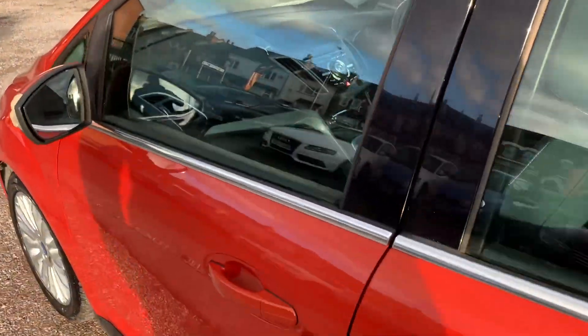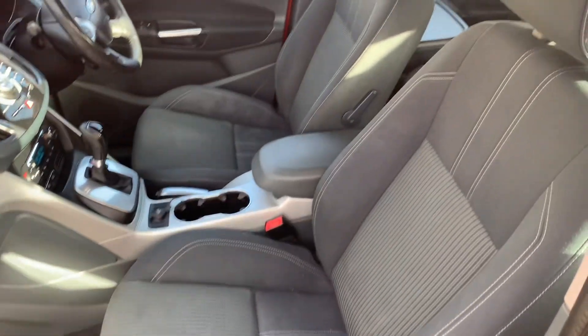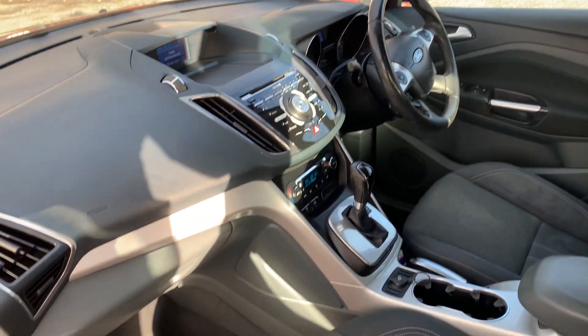Let's just show you inside. Nice and clean and tidy. And like I say, it drives great, drives really well.